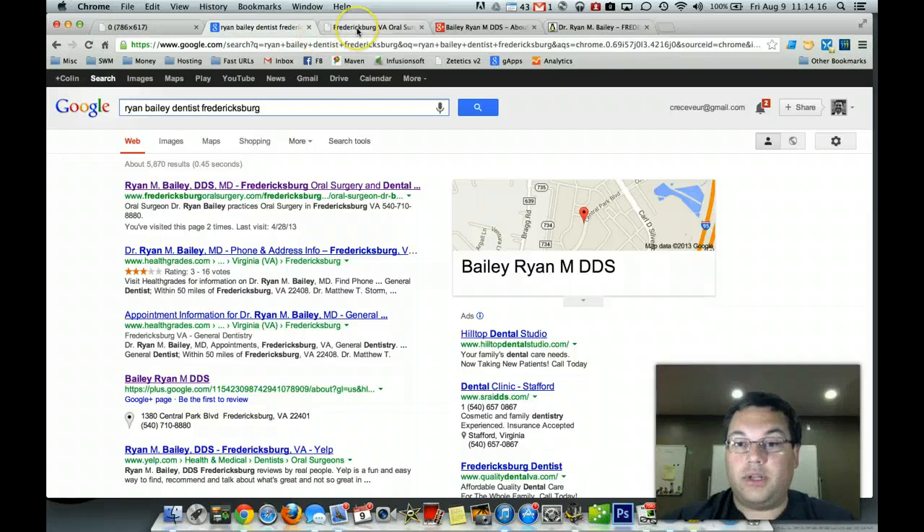When you go after the very general keywords, who knows what they really want? It might not be you. They might want a dentist for their kid, or they might be looking for a dental school and they accidentally type in Fredericksburg Dental instead of Fredericksburg Dentist. Then you've paid for a search or optimization where that person is not going to be a prospect for you.